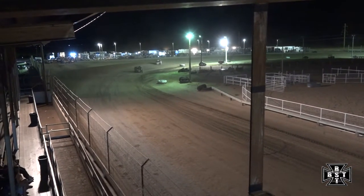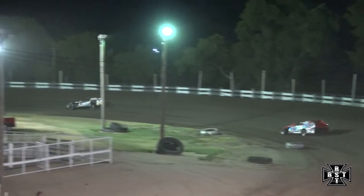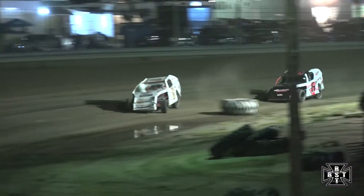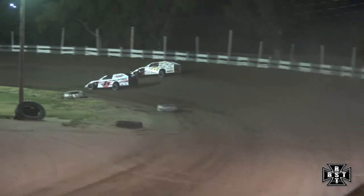Greg Sharp, the 65, pulls off the racetrack — his night is done. Trouble for John Hanson. The 8-H throws down the back straightaway. Hanson pulls into the infield; his night is done.